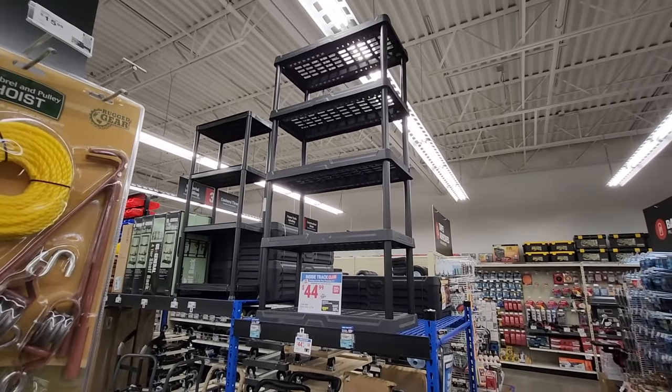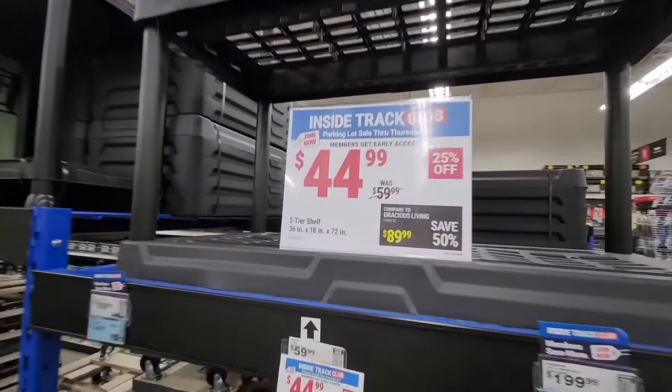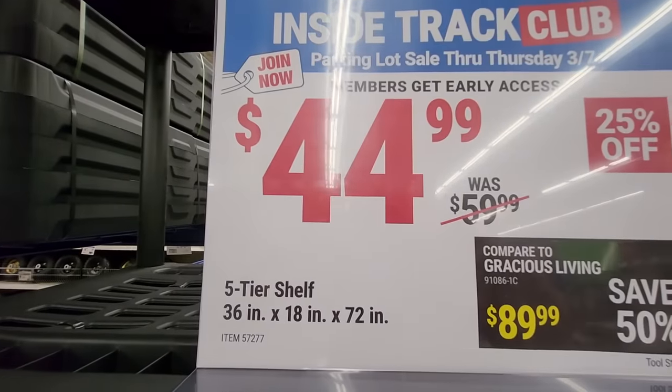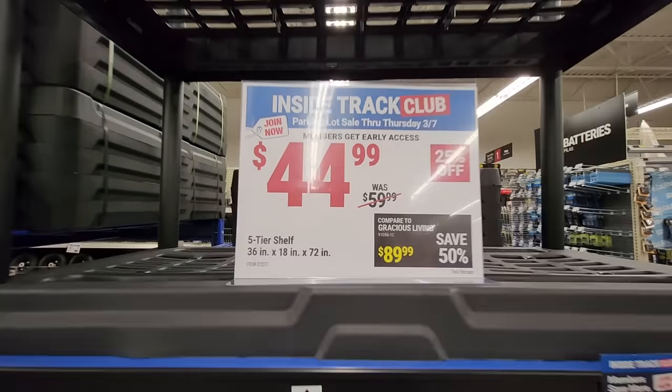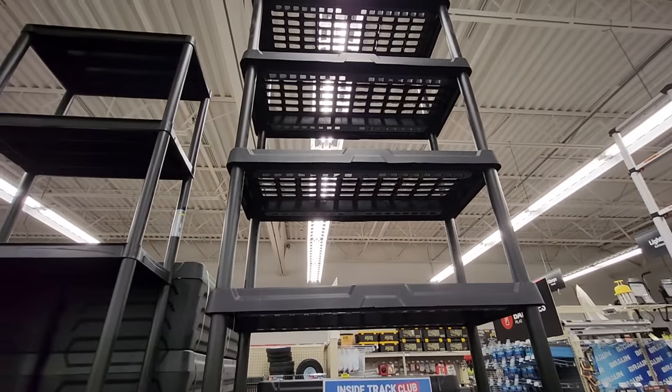You gotta have somewhere to put all your ammo cans, right? They got the Yukon five-tier shelving unit, only $44.99 — usually $59.99 — so not a bad deal.